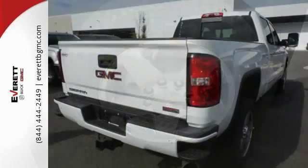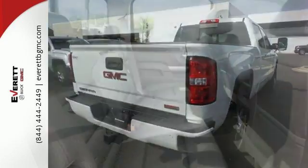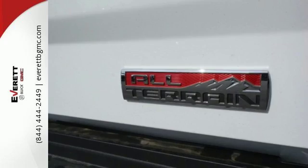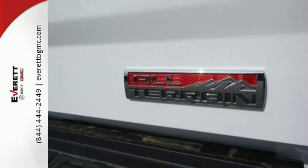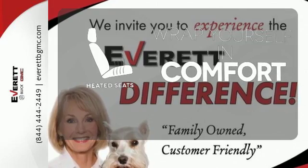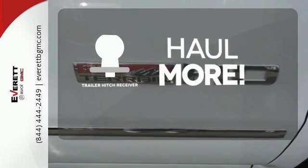The USB port opens up entertainment options between jobs as the steel frame quiets down the outside world, making for a rejuvenating ride. Your presence is never ignored with daytime running lamps and automatic headlights. Warn off the chills with the heated seats. Whether for work or play, the Trailer Hitch Receiver has you ready for anything.